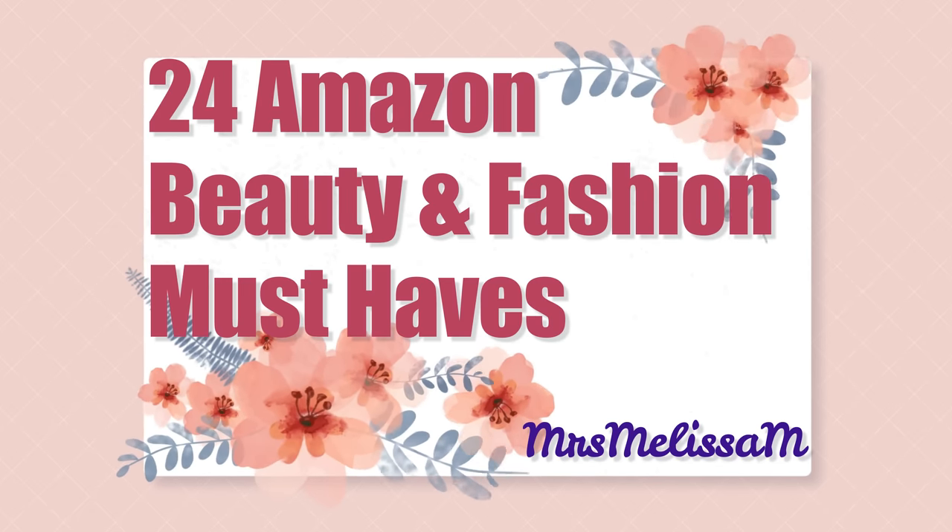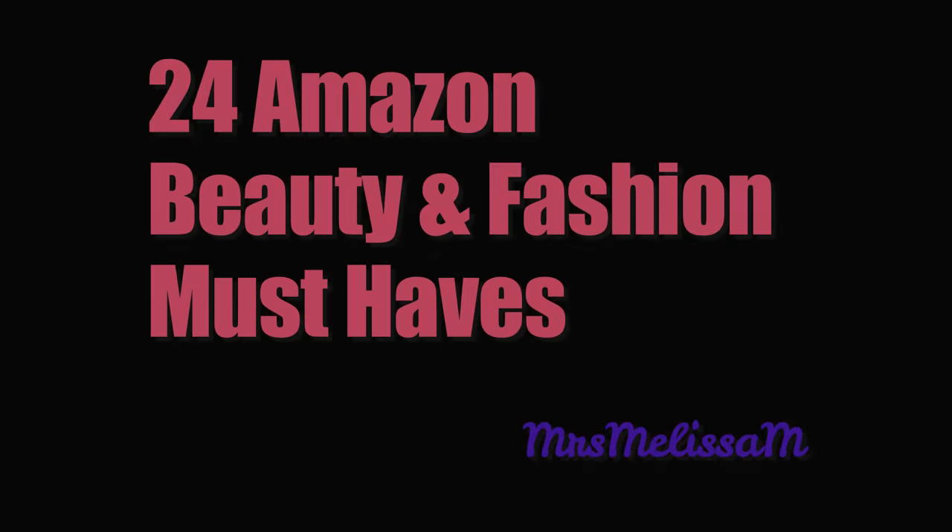We have a whole lot of Amazon beauty and fashion to get through today — I'm really excited about that. Don't forget that I'm announcing the giveaway winners for three different giveaways from the past three videos in this video. Hi friends, I hope you're all doing very well. I am very excited to be here today because not only have I found you and me some absolutely fantastic Amazon finds, but we are also going to announce the giveaway winners from the three videos just prior to this.